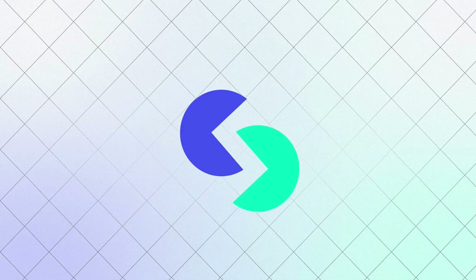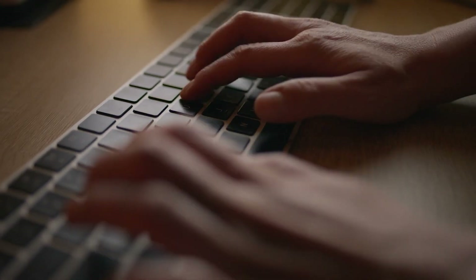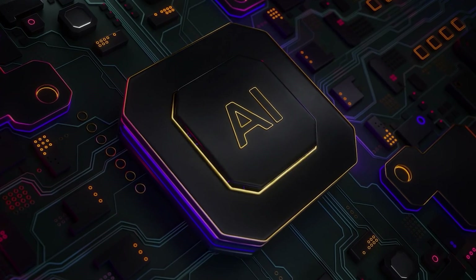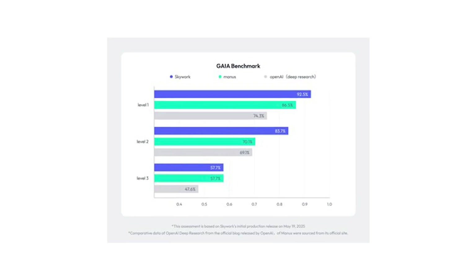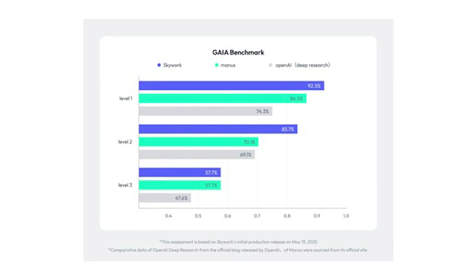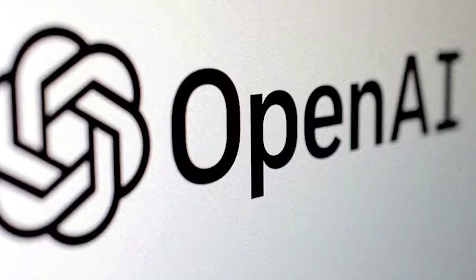SkyWork's approach is fundamentally different because every claim in your document links back to where that information came from. You can click on any citation and verify it yourself. For anyone who's ever been burned by AI hallucinations, this is huge. In fact, SkyWork scored highest on global research benchmarks, hitting 82.42 on the Gaia test and 94.5 on simple QA — better than OpenAI's deep research and every other competitor in the space.